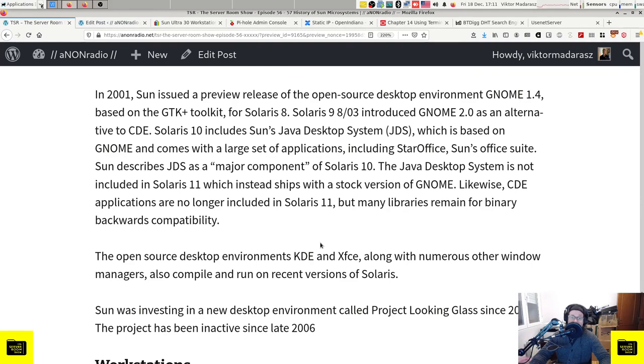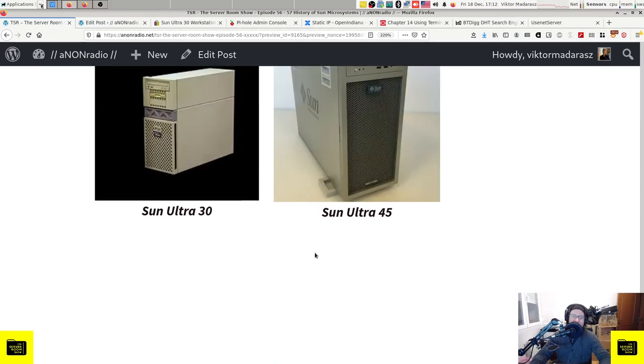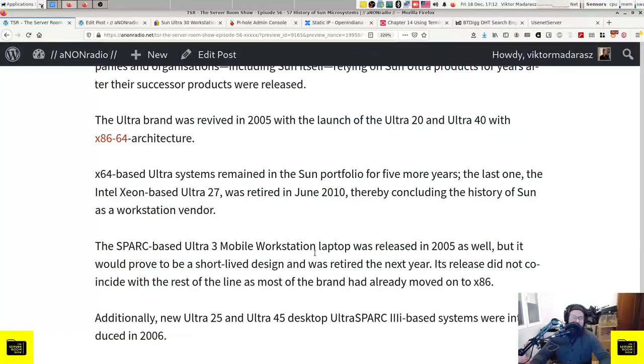In 2001, Sun issued a preview release of the open source GNOME 1.4 desktop environment based on the GTK+ toolkit for Solaris 8. Solaris 9 8/03 introduced GNOME 2.0 as an alternative to CDE. Solaris 10 includes Sun's Java Desktop System, based on GNOME and bundled with a large set of applications including StarOffice. The Java Desktop System is not included in Solaris 11, which instead ships with a stock version of GNOME. CDE applications are also no longer included in Solaris 11, though many libraries remain for binary backwards compatibility. The open source desktop environments KDE and XFCE, along with numerous other window managers, also compile and run on recent versions of Solaris. Sun was investing in a new desktop environment core project called Looking Glass since 2003, however the project has been inactive since late 2006.